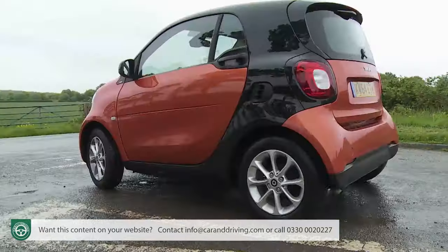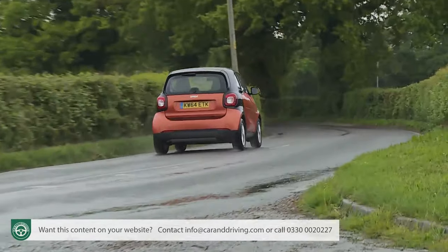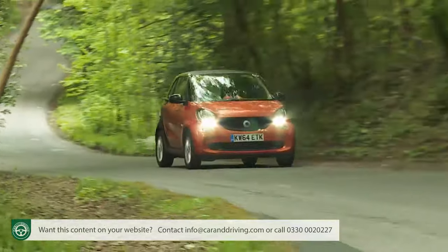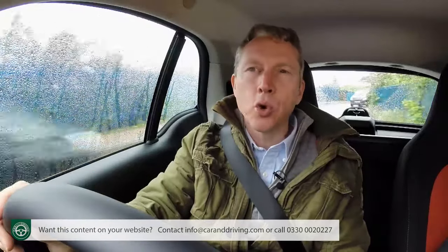You'd certainly have a bit of a white-knuckle ride duking it out with fast-flowing motorway traffic. For that reason alone, I'd be inclined to stump up the extra for the other, much pokier three-cylinder petrol engine now on offer — a Renault TCE power plant that at 0.9 litres is smaller in size than the Smart-derived unit, but thanks to a turbocharger is much beefier in delivery. It delivers 90 brake horsepower with, more significantly, a 50% increase in pulling power: torque rising from 91 newton-metres to a far more acceptable 135 newton-metres.